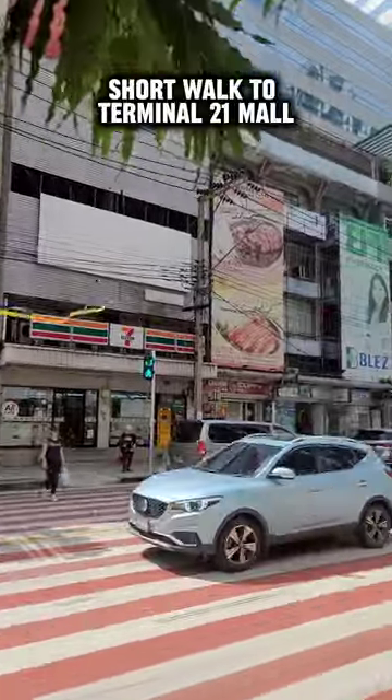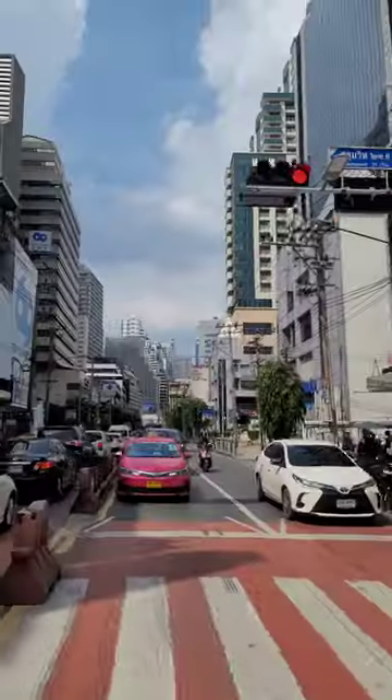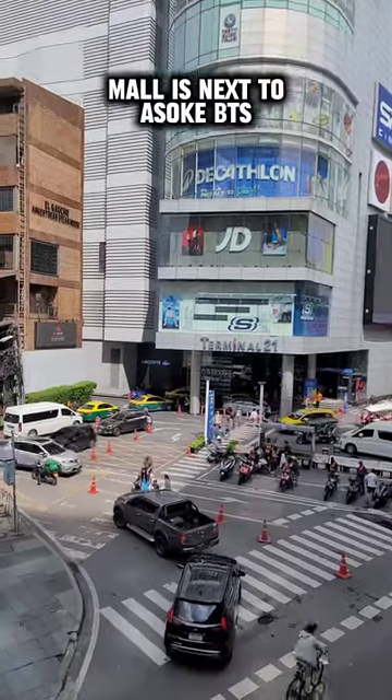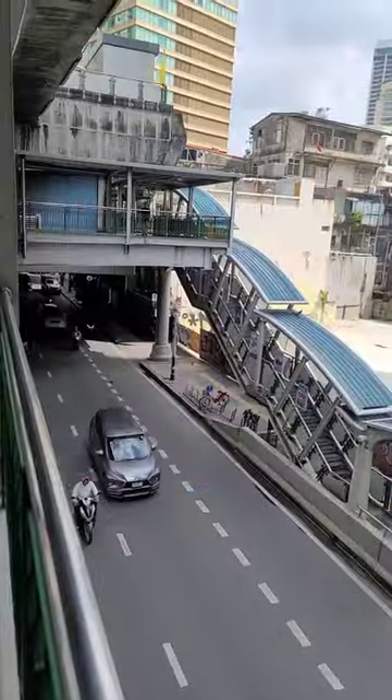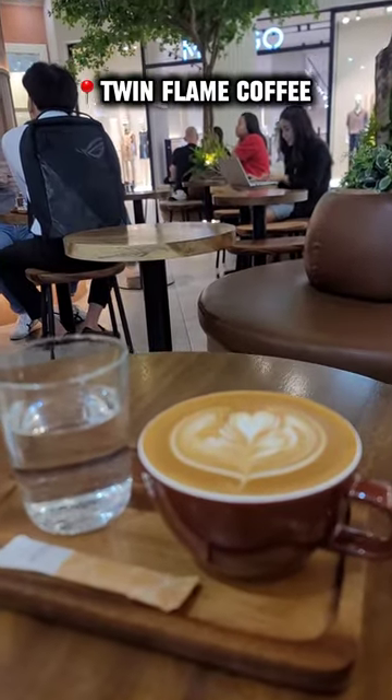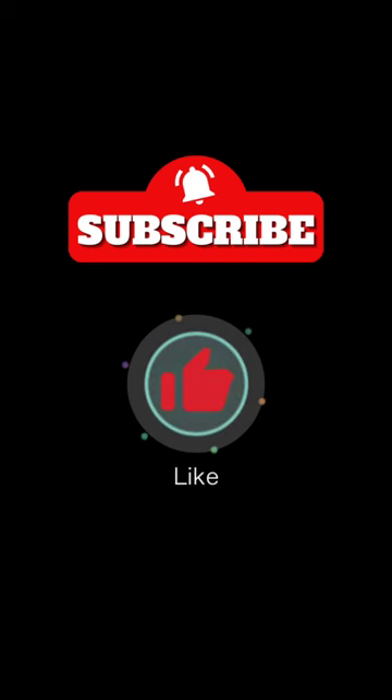The hotel is located on the intersection of Asok and Sukhumvit, so everything is pretty much walking distance — restaurants, malls, bars. But if you're lazy, you can always take the BTS. And since I'm a coffee addict, I had to end the day with a nice hot cup of latte.